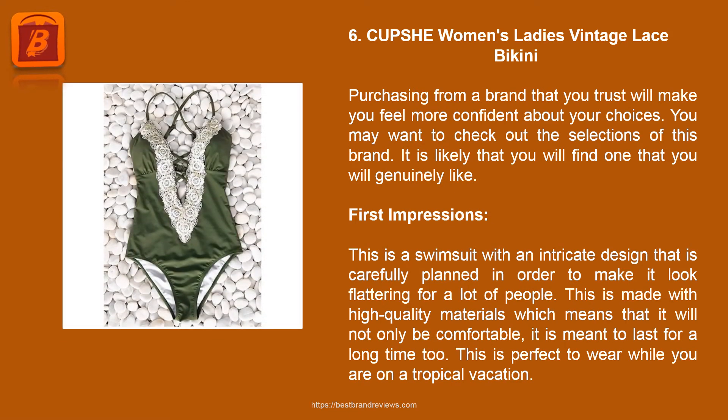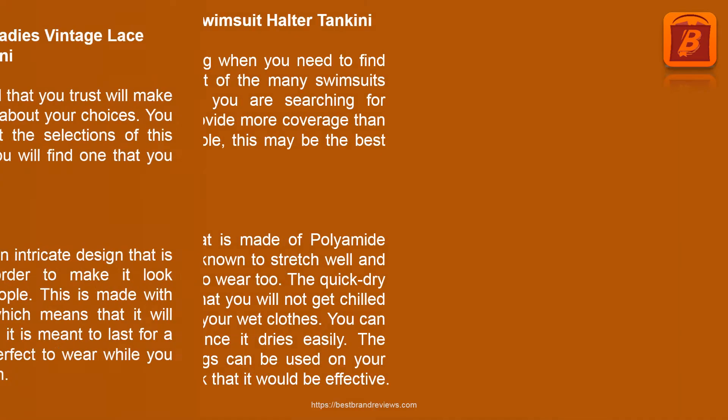Product 6: Cups Women's Ladies Vintage Lace Bikini. Purchasing from a brand that you trust will make you feel more confident about your choices. You may want to check out the selections of this brand, as it is likely you will find one you genuinely like. This is a swimsuit with an intricate design that is carefully planned to look flattering for a lot of people. It is made with high quality materials, which means it will not only be comfortable but is meant to last a long time. This is perfect to wear on a tropical vacation.